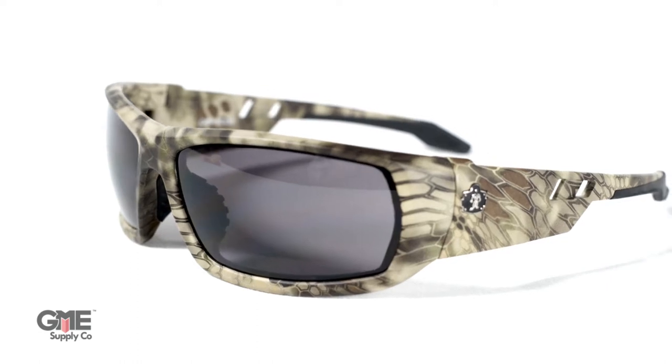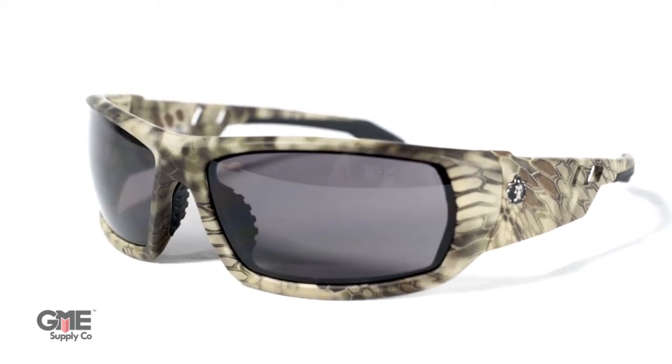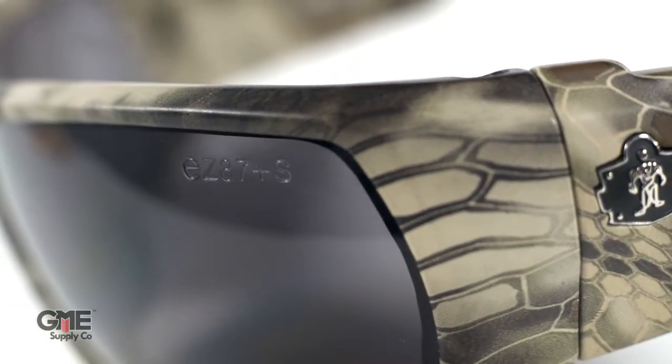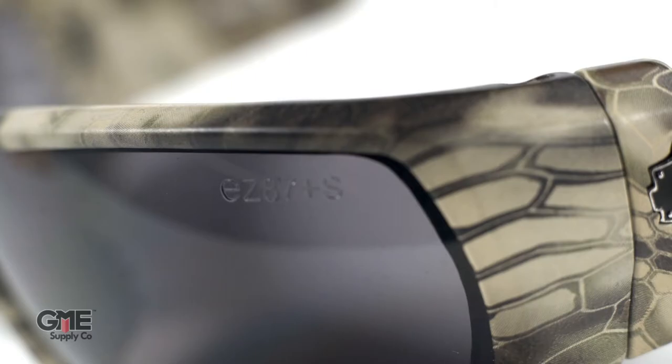These Scullers Odin safety rated sunglasses from Ergodyne provide top-notch eye protection while still maintaining great style and comfort. They're rated to the highest standards of professional eye protection and feature rubberized nose and temple pieces to keep them secure on your face. They're one size fits all and come in 11 different frame colors with four options of lens color.